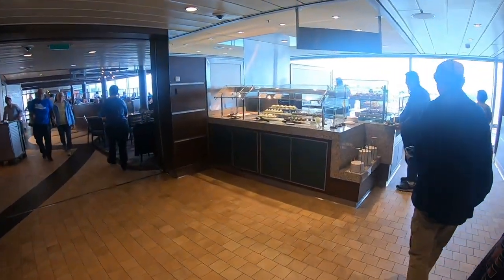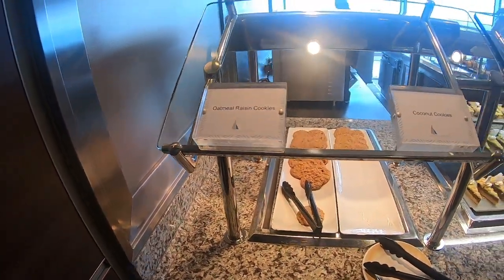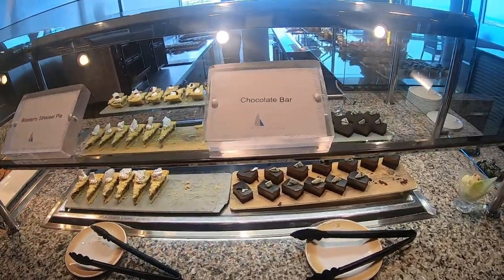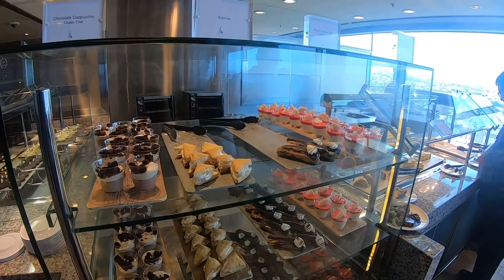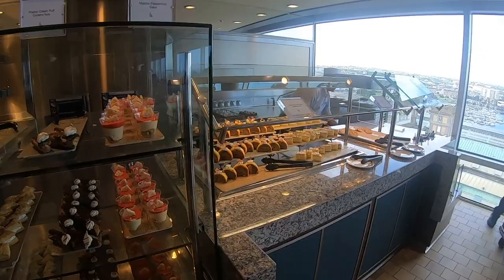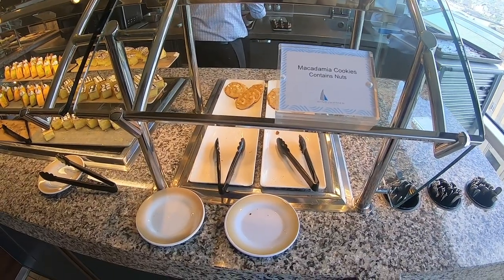Here are the desserts: coconut cookies — I highly recommend those, they are so good — oatmeal raisin cookies, blueberry streusel, high chocolate bar, chocolate cappuccino, a gluten-free option, scones, praline cream pumpkin which contains nuts, matcha passion fruit cake, carrot pound cake, Napoleon, and macadamia cookies.